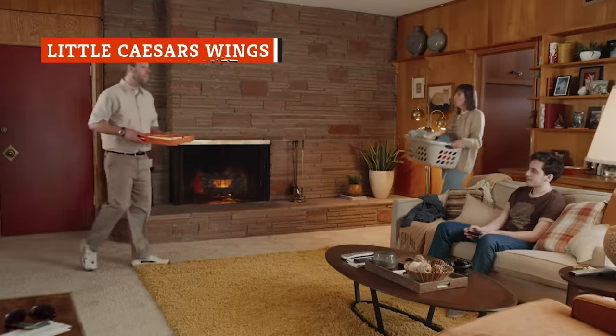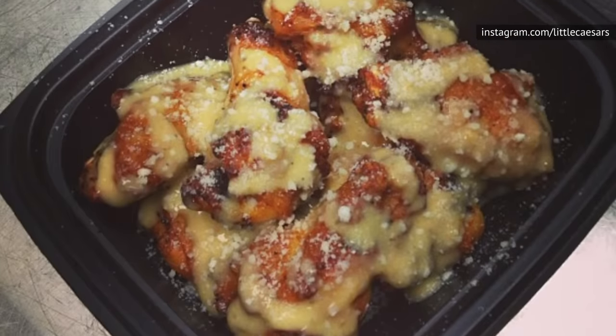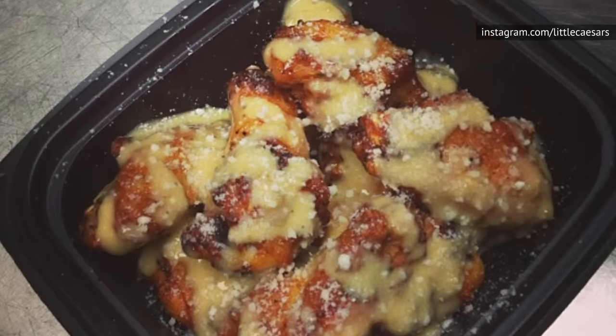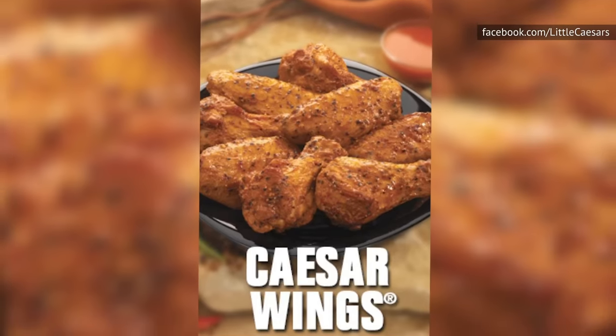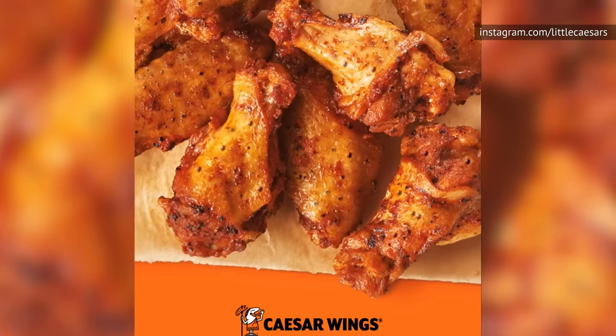Little Caesars serves up cardboard pizza that's barely edible, so it's no surprise the wings are no better. Like their pizza, you can find the wings at Little Caesars hot and ready. They sit in a little plastic container with a clear lid on the heating case, festering in their own juices until you order them. As an added bonus, you get a strong plastic flavoring with every order. To say that these wings are dry is a serious understatement — when the skin pops open, the meat has all but disappeared.